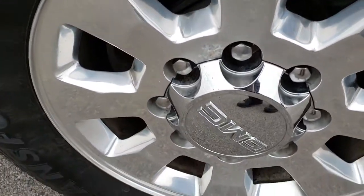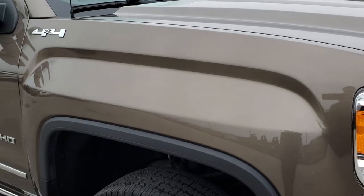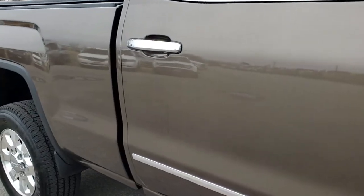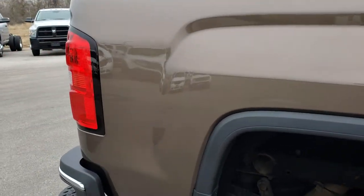Passenger side rims are in the same condition as the driver's side. We shoot all of our videos in 1080p so if you have HD capabilities on your computer, tablet, or smartphone device, turn them on now because it is like you are right here looking at the truck with me. As we go down this side of the truck, you can see just how clean that body is, how reflective and mirror-like that paint is.